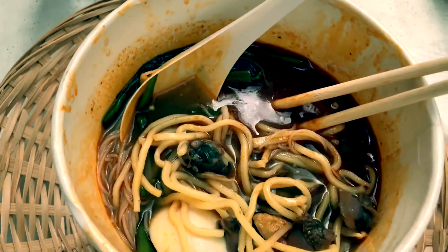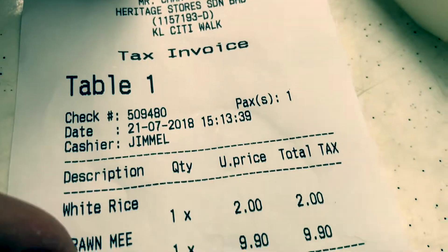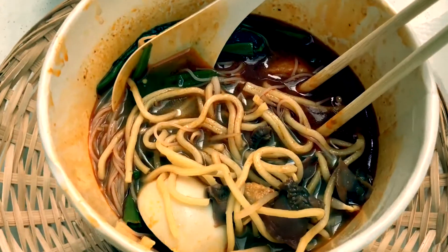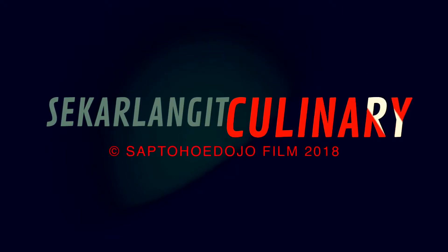And it only cost me around 11 — yeah, all around three dollars. This place here, they call it food street. Enjoy Malaysia!